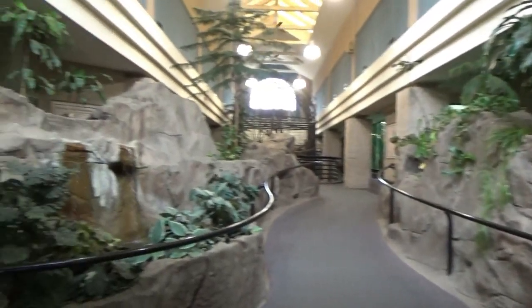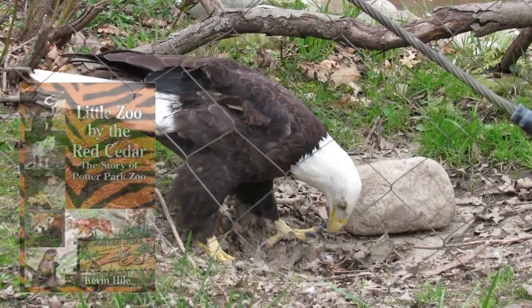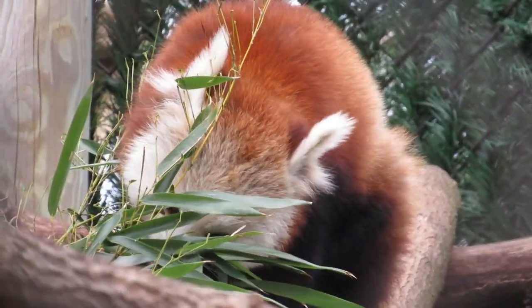And that concludes our tour of what is still the heart of Potter Park Zoo. If you'd like to learn more about the history of this zoo, I recommend reading Little Zoo by the Red Cedar, which chronicles the triumphs and struggles of this small city zoo.